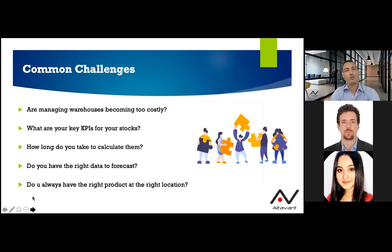I'm going to start this presentation with a few questions we usually ask customers during our analysis phases. We want to know if managing warehouses is becoming costly or too complicated, if you have KPIs for your stocks — because these days they are as important as sales KPIs — and how long it takes to calculate them daily or weekly. Do you have a tool extracting them in two minutes, or are you using your standard ERP or Excel? It's really important for us to understand how long it takes to get the real picture of your situation.